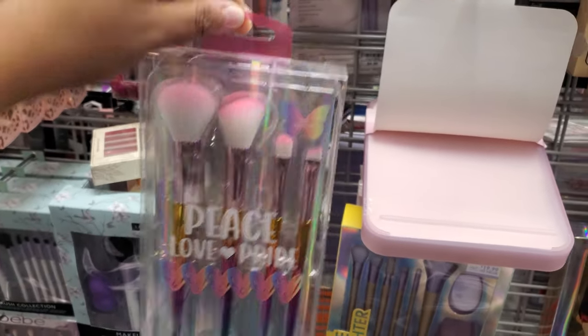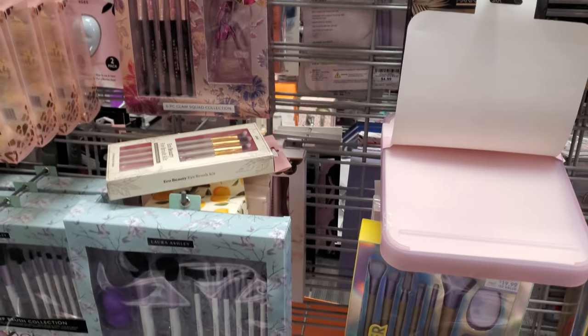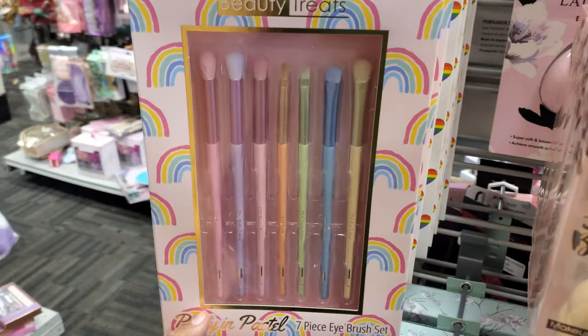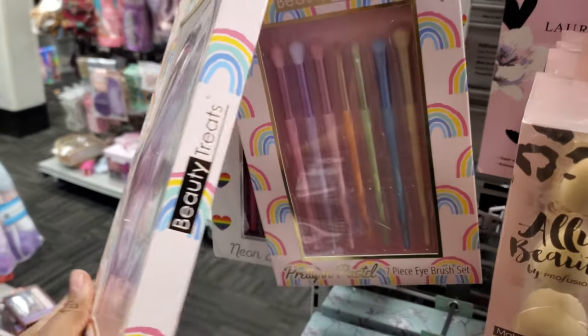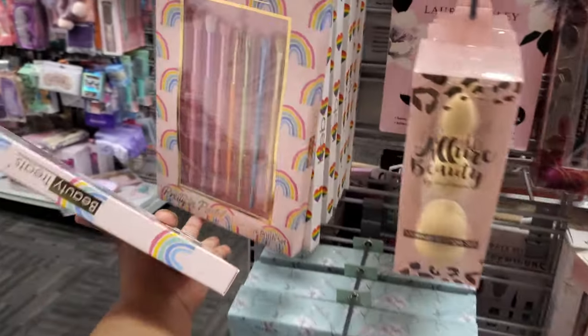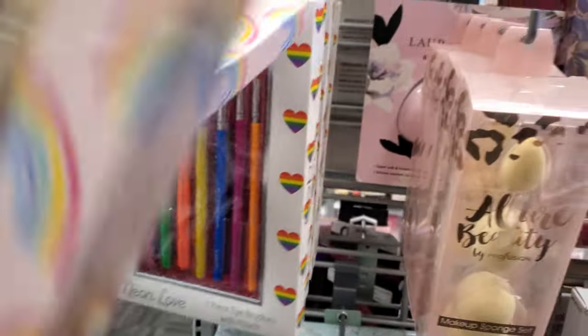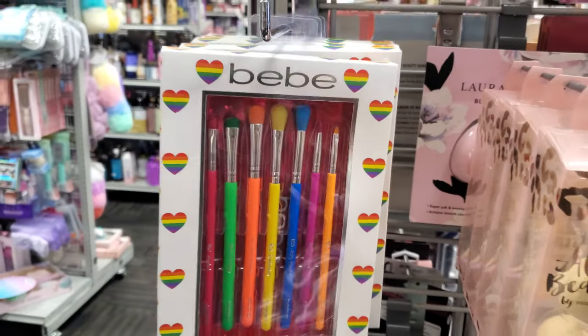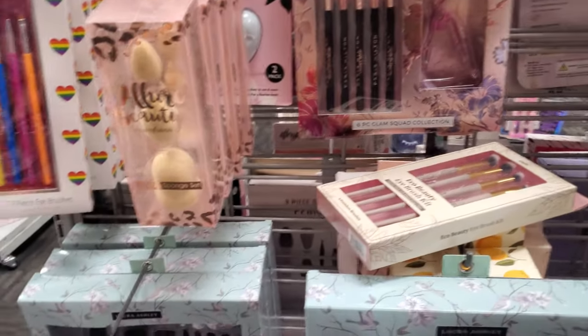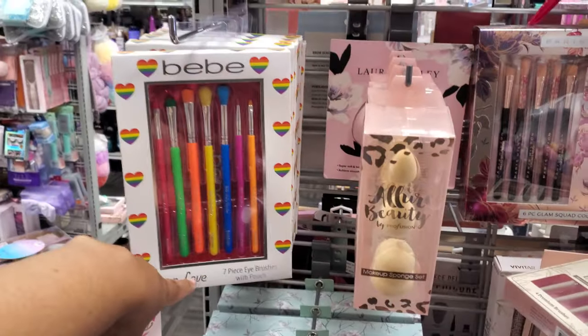It's a four-piece set makeup brush, comes in multiple colors. Oh, these are really skinny — they're cute. You get a seven-piece here, and they're seven. Look at this one — the BB. I do love the colors. They remind me of just like little mini paintbrushes you would have.